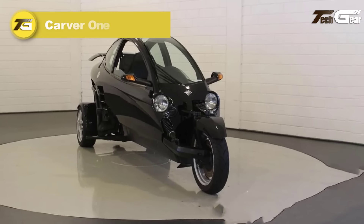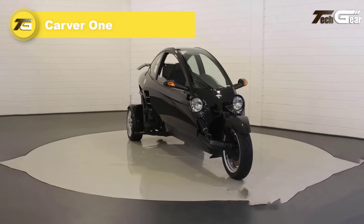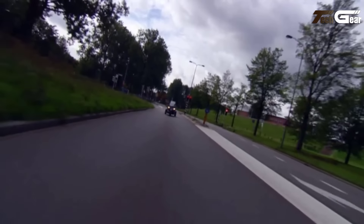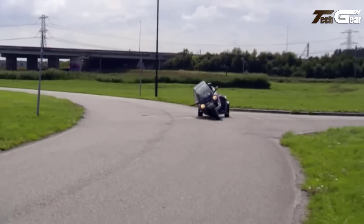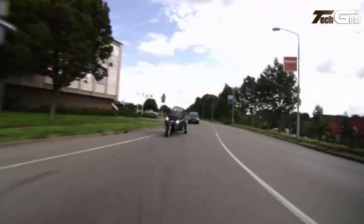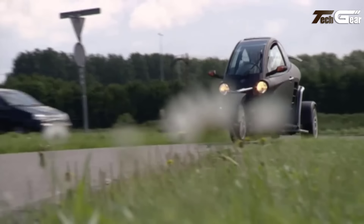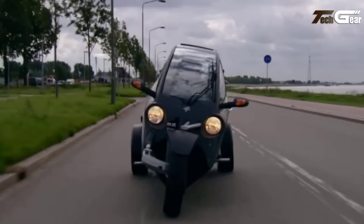Carver One. The Carver One is a unique, fully electric three-wheeled vehicle that combines the convenience of a scooter with the comfort of a car. Despite being classified as a scooter, it offers car-like features such as a steering wheel, foot pedals, and an enclosed cabin, all while requiring only a scooter driving license. Powered by a 5.4-kilowatt-hour lithium-ion phosphate battery, the Carver reaches a top speed of 45 kilometers per hour and offers a range of up to 100 kilometers, making it perfect for urban commuting.